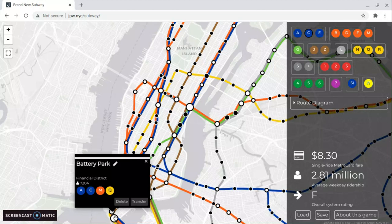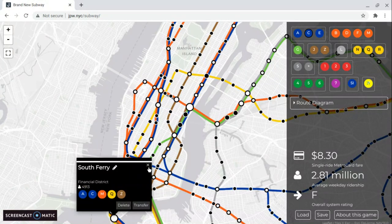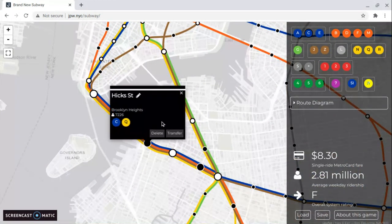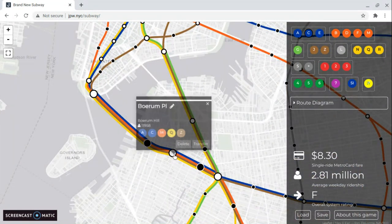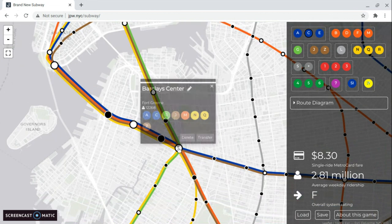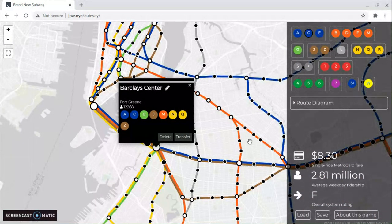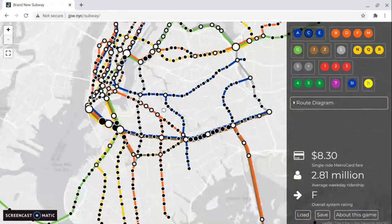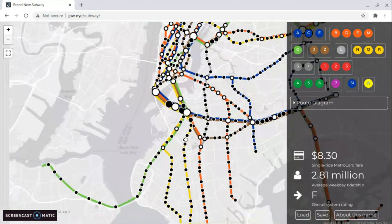The inset includes Battery Park and South Ferry, connected by a tunnel. It also covers Hicks Street, Borough Place, and Barclay Center, which is one of the biggest stops with eight different lines: A, C, G, J, M, N, Q, and Z. Please note that this is not done — I still have more to do.